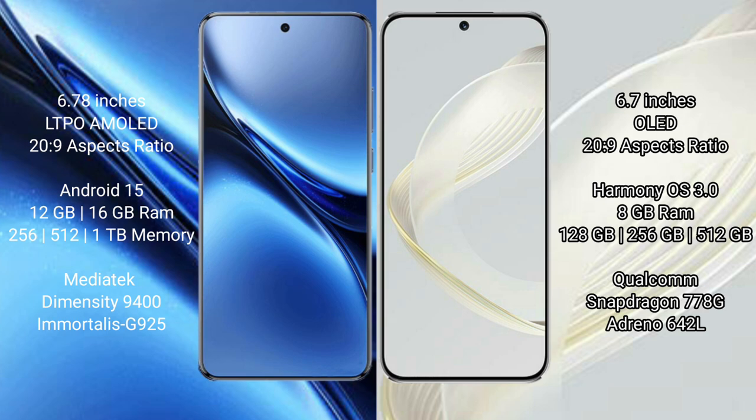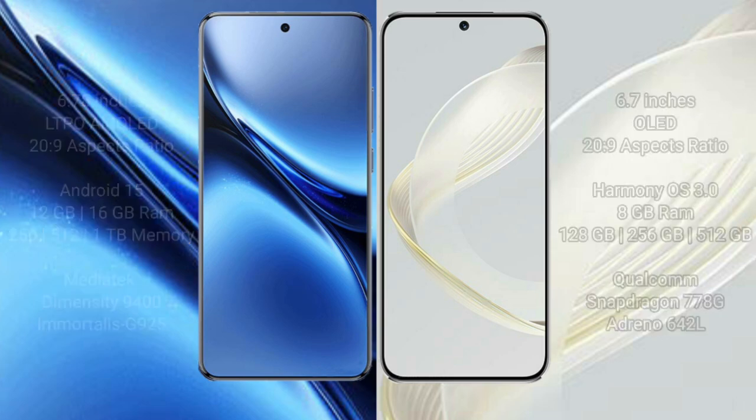The Vivo X200 Pro comes with 12GB or 16GB RAM and 256GB, 512GB, or 1TB internal storage, powered by the MediaTek Dimensity 9400 processor with NGP G925 GPU. The Huawei Nova 11 comes with 8GB RAM and 128GB, 256GB, or 512GB internal storage, powered by the Qualcomm Snapdragon 778G processor with Adreno 642L GPU.